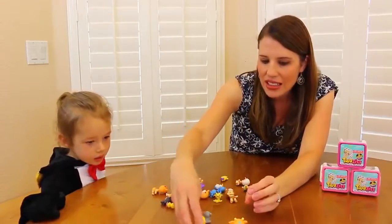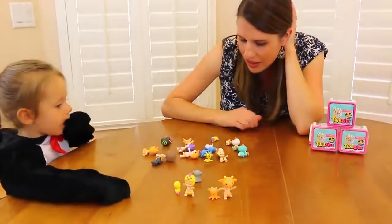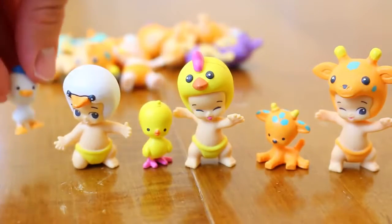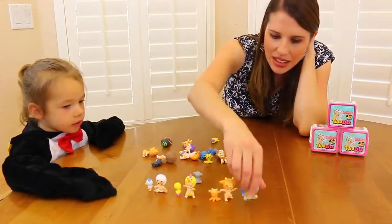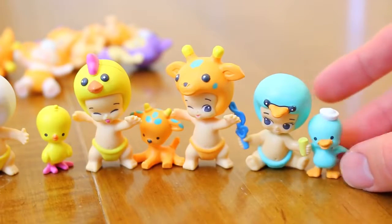We need some more little Twosies best friends. We have a little white swan and a little white ducky, and then oh, this cute little special play set one. Do we have any more Twosies?